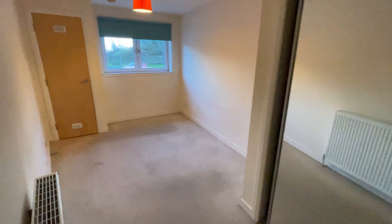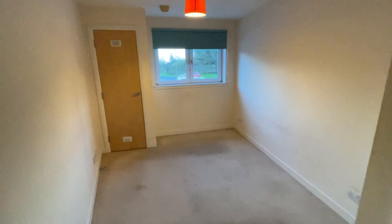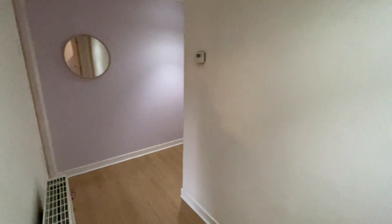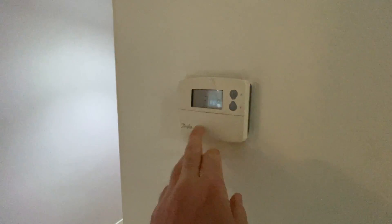Now in both bedrooms, you've got space for a double bed. There's a combi boiler in that cupboard. And then you've got the benefit of having sliding mirrored wardrobes in both bedrooms. Here's your thermostat for your central heating.